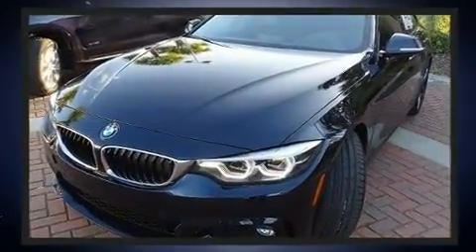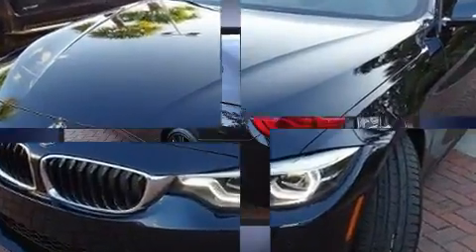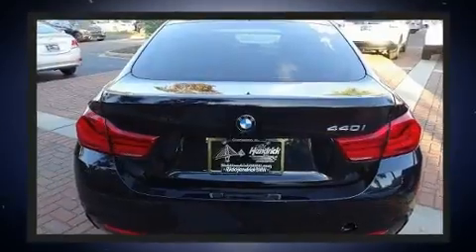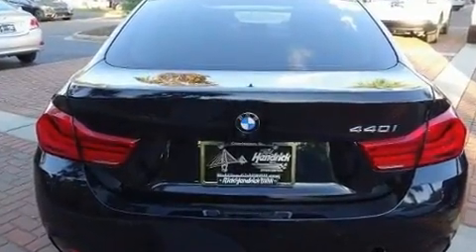BMW made sure to keep road handling and sportiness at the top of its priority list. It features an automatic transmission, rear-wheel drive, and a three-liter, six-cylinder engine. A turbocharger further enhances performance while also preserving fuel economy.